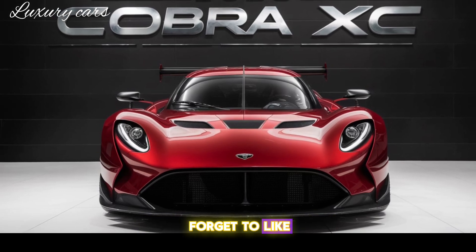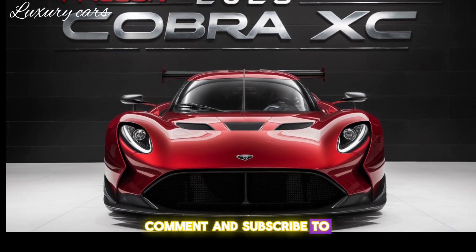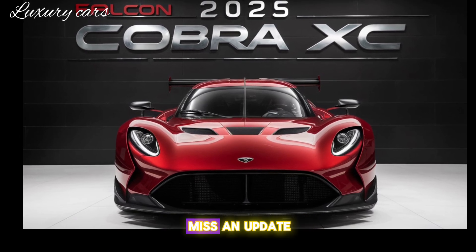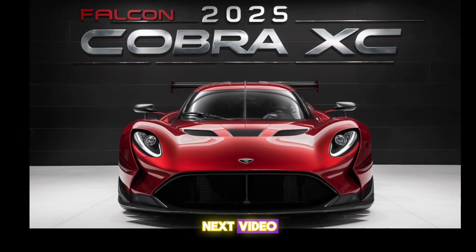Thanks for watching. Don't forget to like, comment, and subscribe to Luxury Cars for more thrilling car reviews. And hit that bell icon so you never miss an update. See you in the next video.